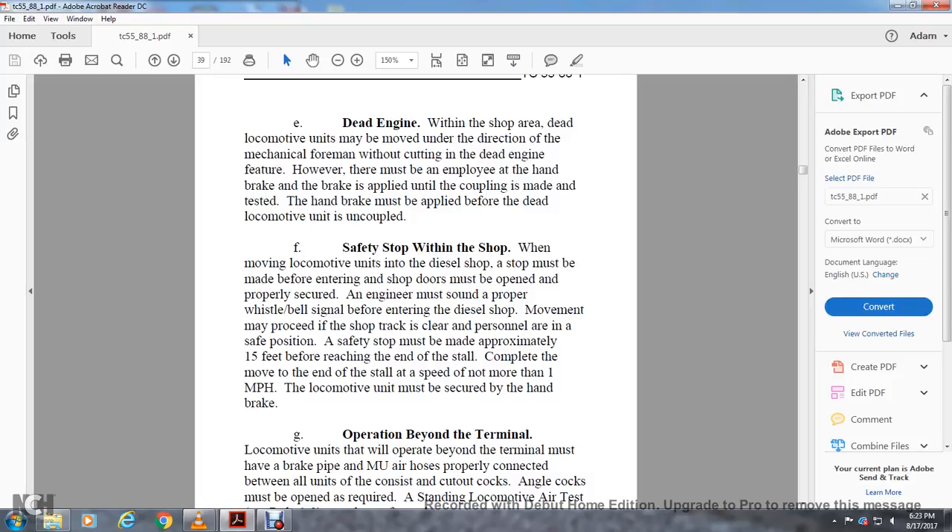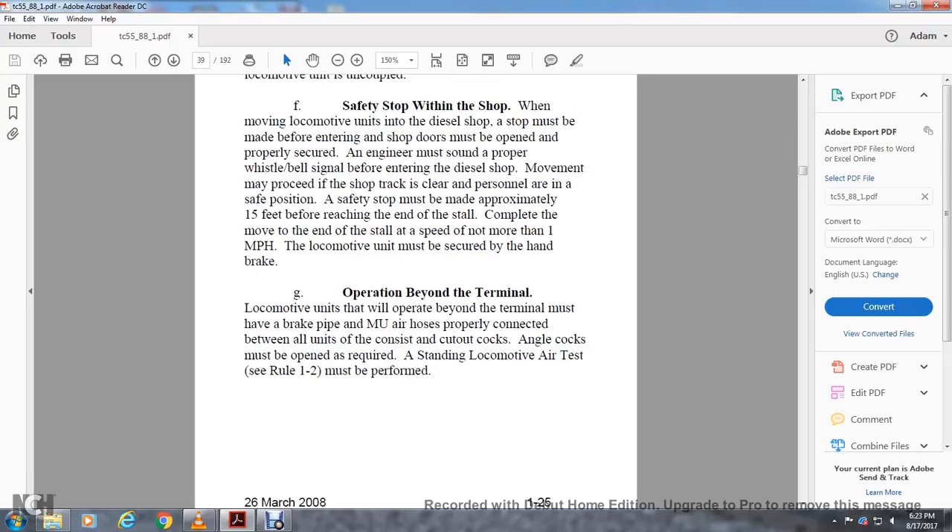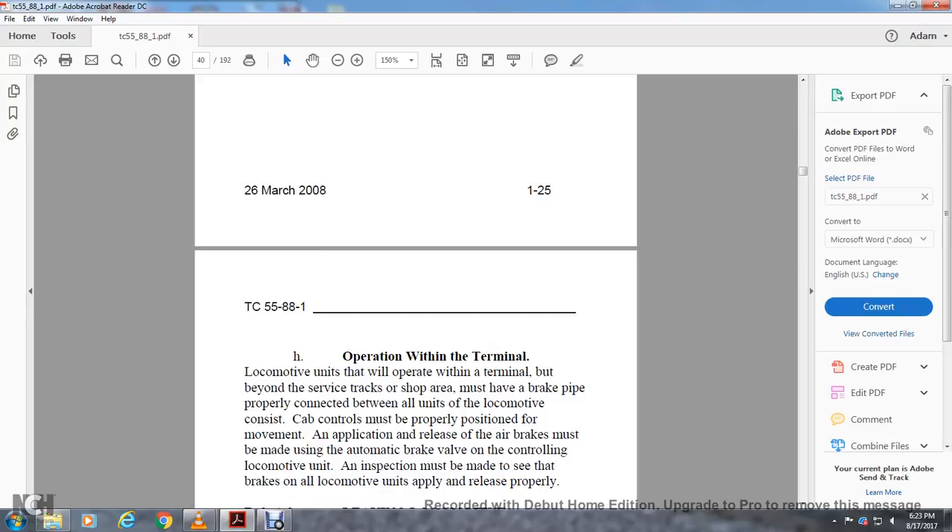Locomotive units must be secured by handbrake. Operation beyond the terminal: locomotives operated beyond the terminal must have the brake pipe and multiple unit air hose properly connected between all units in the consist, cutout cocks and angle cocks must be open, and the required standing locomotive air brake test must be performed (see Rule 1-2). Operation within the terminal: locomotive units operating within the terminal but beyond the shop area must have the brake pipe properly connected between all units. Cab controls must be properly positioned, and an application and release of the air brake must be made with the automatic brake valve on the controlling unit. An inspection must confirm that brakes on all locomotive units apply and release properly.